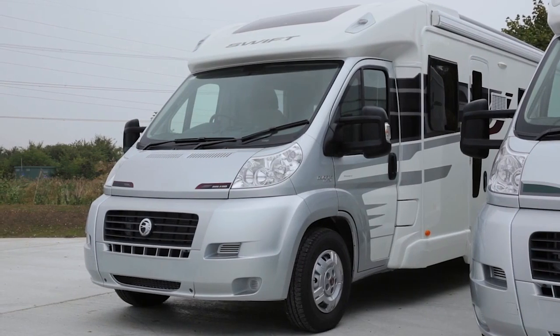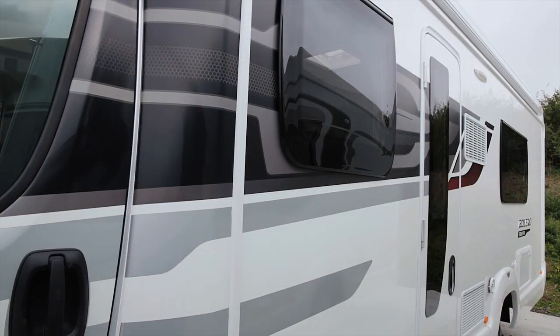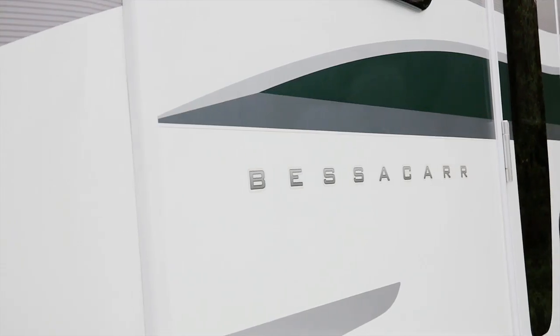Outside, the Swift Bolero models continue with their silver cab and sporty silver, graphite and burgundy window line graphics. The Bessica 500 series models have a new silver cab with British racing green and silver graphics for a classic look.